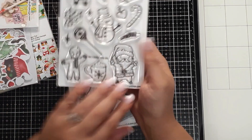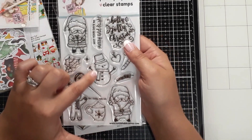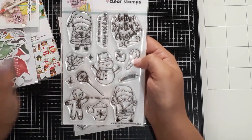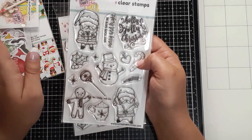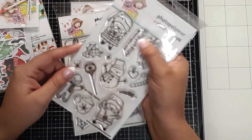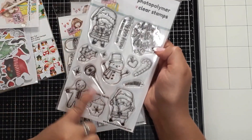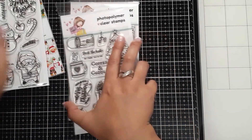We have the Holly Jolly stamp set — I am loving the little cocoa mug with whipped cream, the snowman, the heart, the holly, candy canes — it's always just a thing for me. Sentiments include 'May your days be merry and bright,' 'Holly jolly Christmas,' plus a Santa and a gingerbread — so cute!